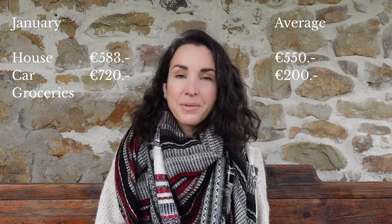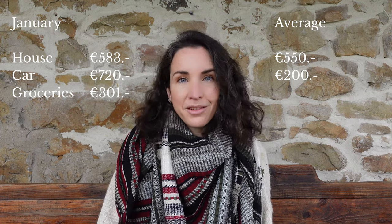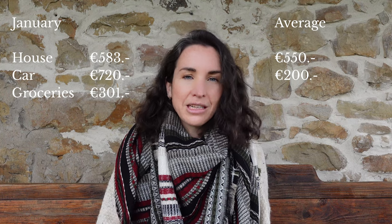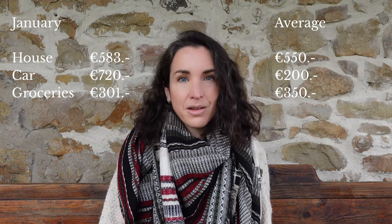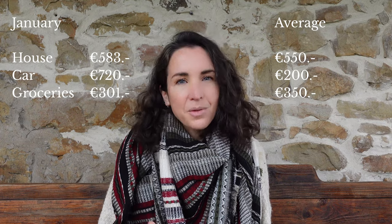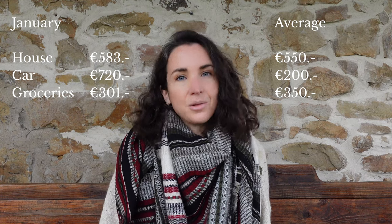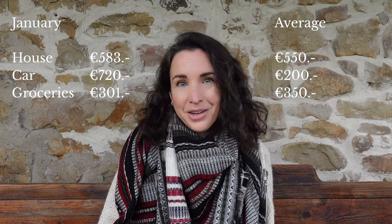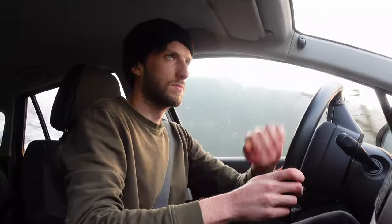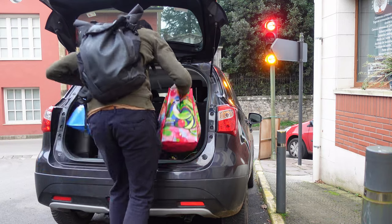For groceries, in January we spent a total of 301 euros. Looking at our 2023 average, this is quite good — we normally spend around 350 euros a month on groceries. Now we're trying to be a bit more careful, so it's possible we could bring this down to 300 euros a month. We tend to buy things in bulk when there are offers, and then get fruits and vegetables more regularly.